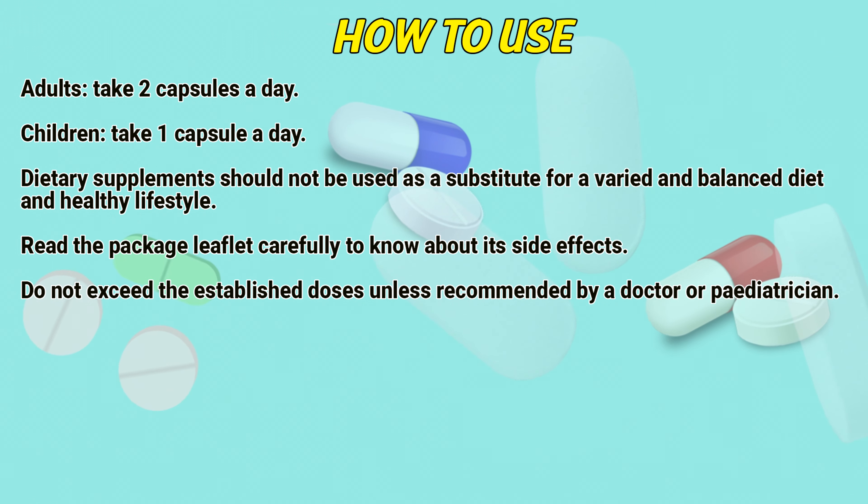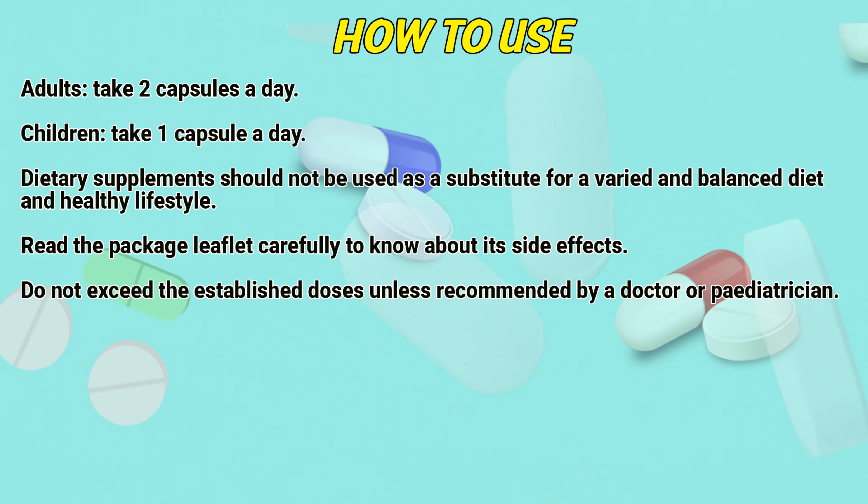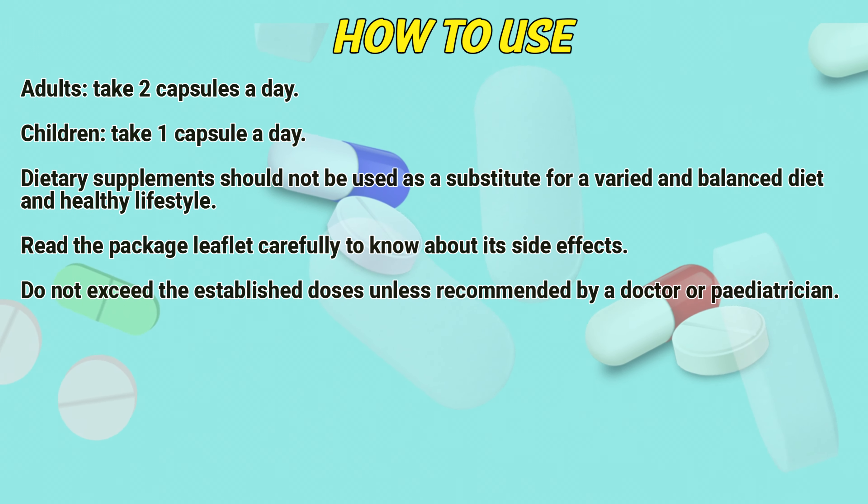Read the package leaflet carefully to know about its side effects. Do not exceed the established doses unless recommended by a doctor or pediatrician.